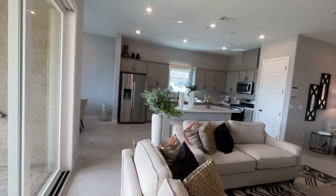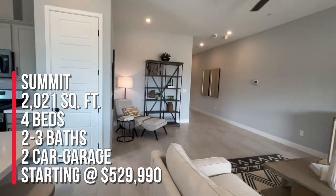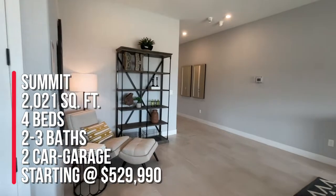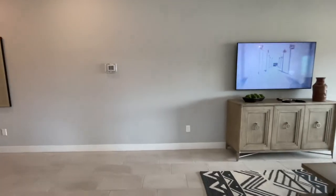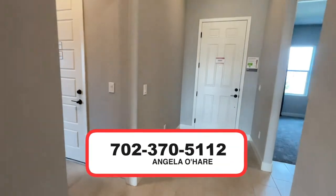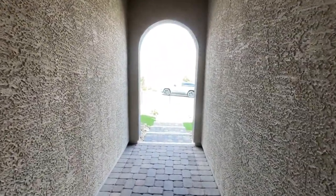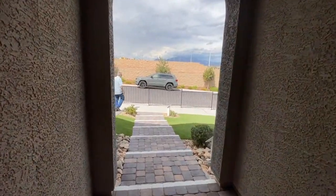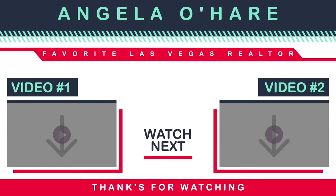Let me know in the comments what you think of this floor plan and this community. Sky Hills is a newer community. This is the Summit — single story, 2,021 square feet, four beds, two to three baths, and a two car garage. This little nook area is kind of neat and you can still watch TV. If you're thinking about buying a new construction home in Vegas, you know who to call — Angela O'Hare at 702-370-5112. I sell a lot of new construction here in the Las Vegas Valley. Make sure you hit that like and subscribe button, folks. See you on the next one.